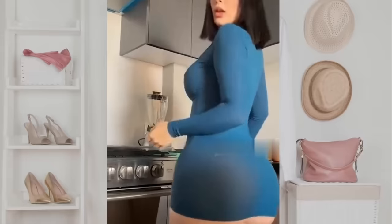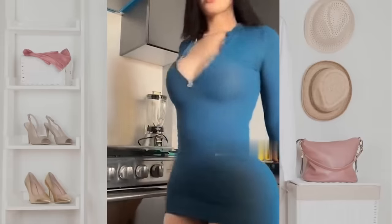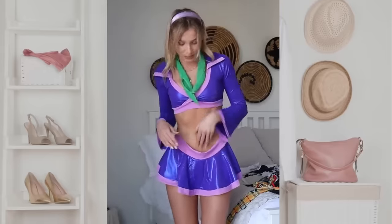First for today we have this beautiful blue dress that will look great on every occasion. Next, a stunning Scooby Doo Halloween costume. Even though the skirt seems a bit too big around the waist for this girl, the top is cute and the miniskirt really shows off the shape of her body.